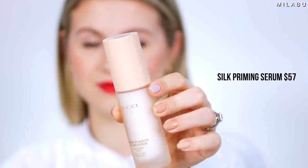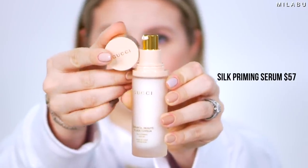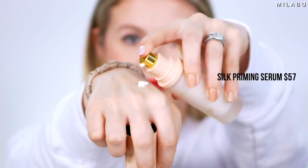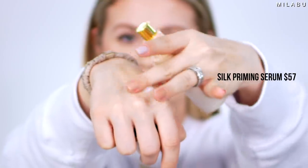First, we have their primer. This is very beautiful packaging — very feminine, very soft, has a frosted glass bottle and a beautiful lid. This retails for $57 US dollars and has one fluid ounce.